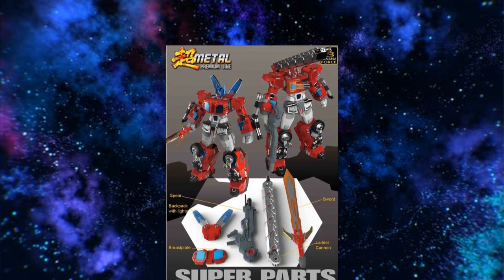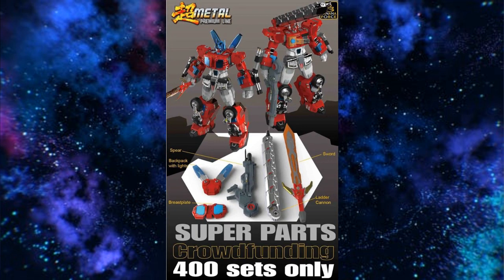Banana Force is showing an upgrade kit — they're calling it a crowdfunding set. These parts should have come with the figure. You already have a high price point on this figure, why not include the parts? You're going to get a sword, a fire engine ladder, a gun, an upgraded gun, some back pieces, antenna pieces, and a chest plate. I feel those should have already come with it. It's funny when a company makes their own product and then sells you an upgrade kit like super parts.